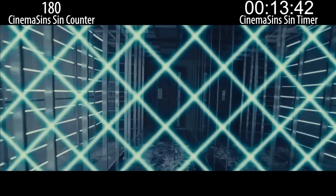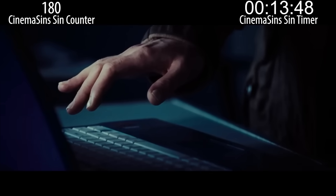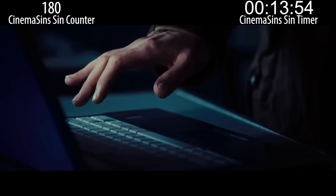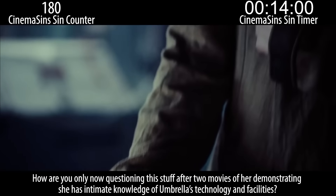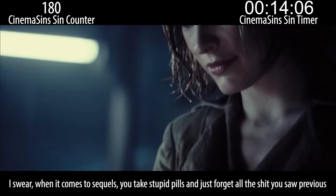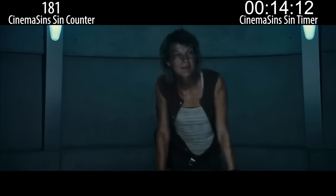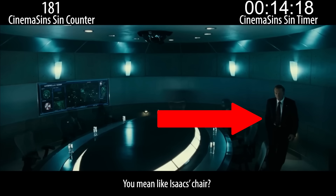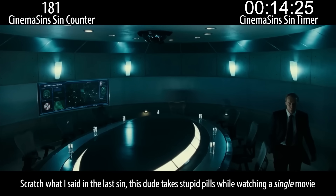Super strength. Also, how did clone Alice even know to get up, go to the computer, and stop the killer laser in the first place? How does she know what keys to press? Oh my god, Alice is a Mary Sue. How are you only now questioning this stuff after two movies of her demonstrating she has intimate knowledge of Umbrella's technology and facilities? I swear, when it comes to sequels, you take stupid pills and just forget all the shit you saw previously. The research will continue under my personal supervision. You won't have to wait that long, boys. You mean like Isaacs' chair? You know, because this is his facility? Something you saw earlier? Scratch what I said in the last sin — this dude takes stupid pills while watching a single movie.